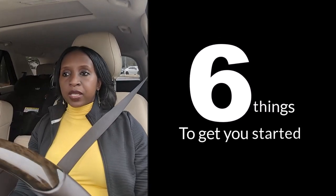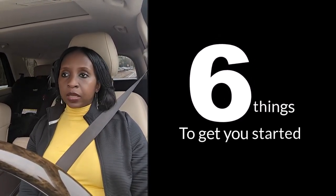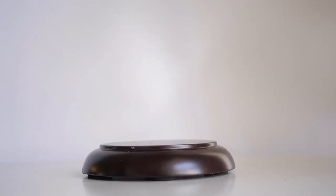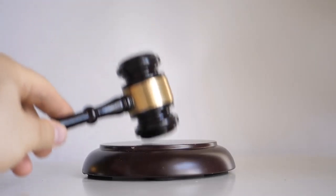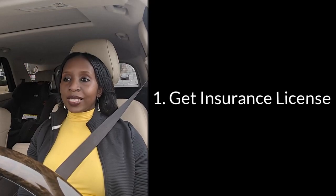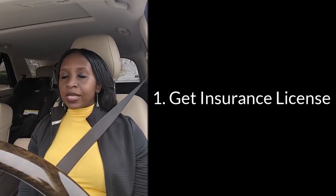First and foremost, make sure you have an insurance license. Without an insurance license, you cannot legally sell insurance in any state — it is illegal. You do not want to get in trouble, so get that license or licenses out of the way so that you can do business legally.